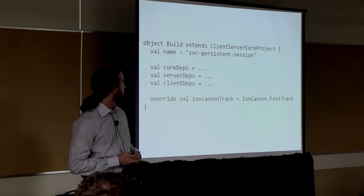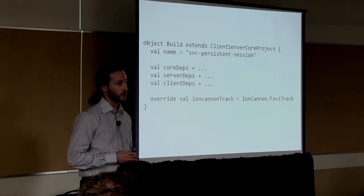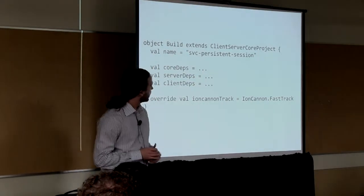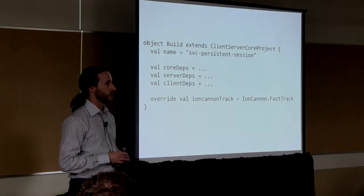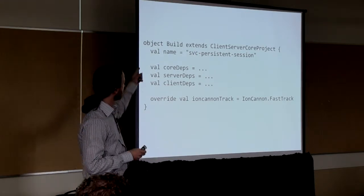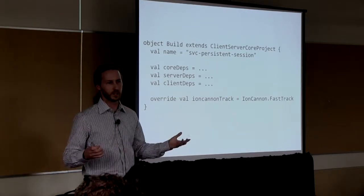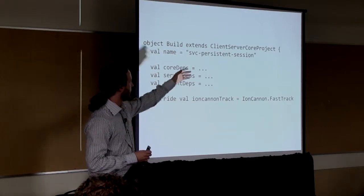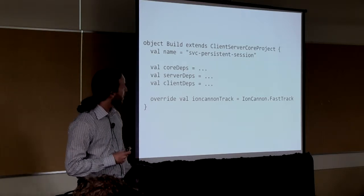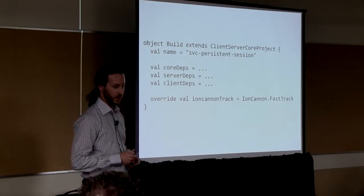This is a fairly complete build specification for a multi-project build. We create this trait called client-server-core project, which handles defining a multi-project build completely for the user. They just need to specify what the name is, give three different dependency lists for the different packages, and there are a few optional things available, including something that I'd like to talk about next — something that we call Ion Cannon.